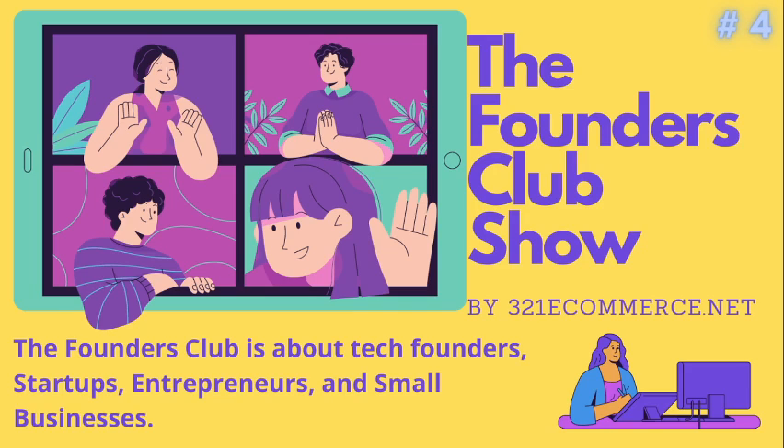That is it for this episode. If you are an entrepreneur and don't have a tech co-founder or a tech product yet, you can check out www.321ecommerce.net for more details and to look at ready-made minimum viable products or MVPs, white labels. If you are a founder with an MVP and ready to market and want to promote your product or service, contact us. For more details about this episode, visit www.321ecommerce.net.